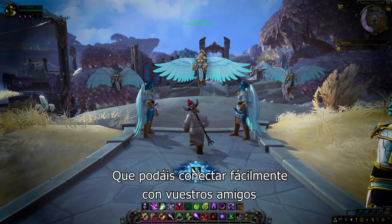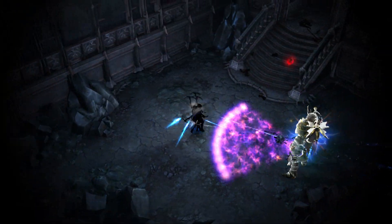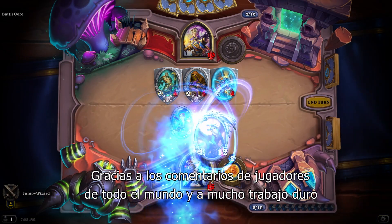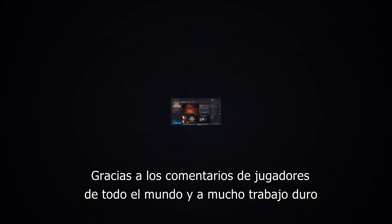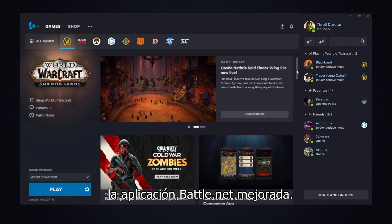You should easily connect with your friends and get straight into your games without unnecessary steps. Thanks to feedback from players around the globe and tons of hard work, I'm happy to introduce the next step in that vision: the improved Battle.net app.